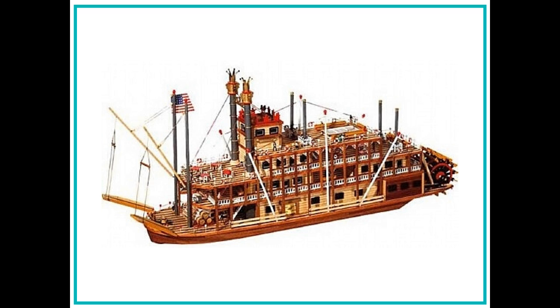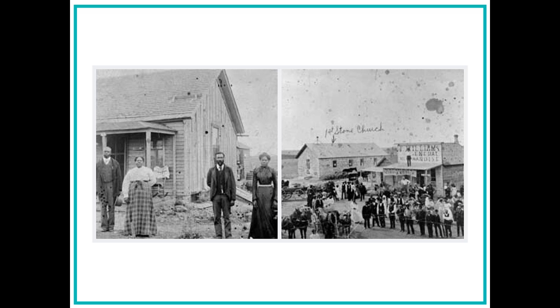Next to the model is an old carpet bag and an outfit that an exoduster might have worn on her travels. Next, Alyssa moves on to a group of photographs — all different scenes of the African American town of Nicodemus, Kansas. Alyssa learns that this was the first African American settlement established in Kansas.